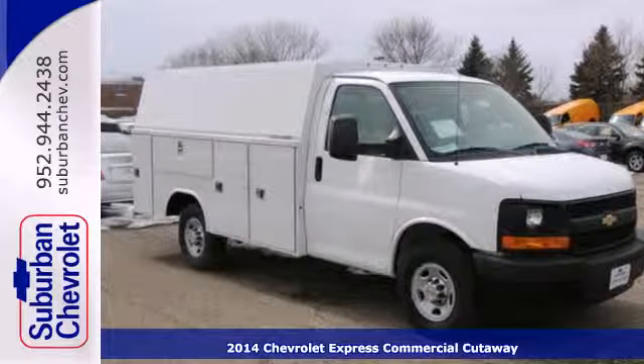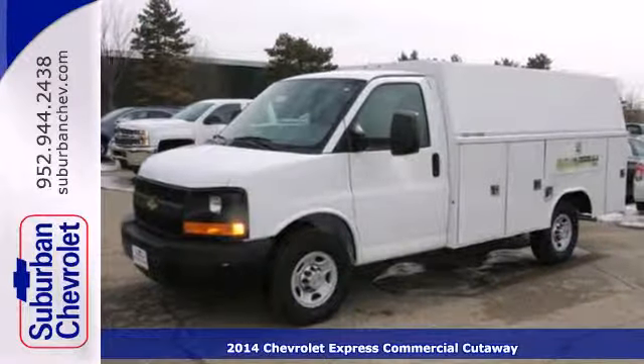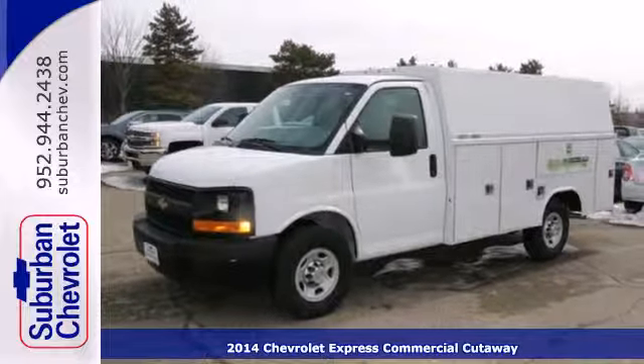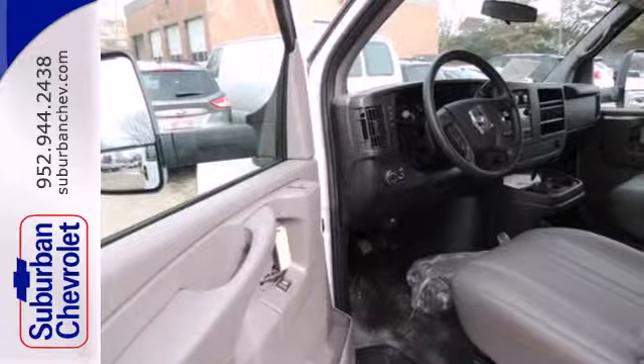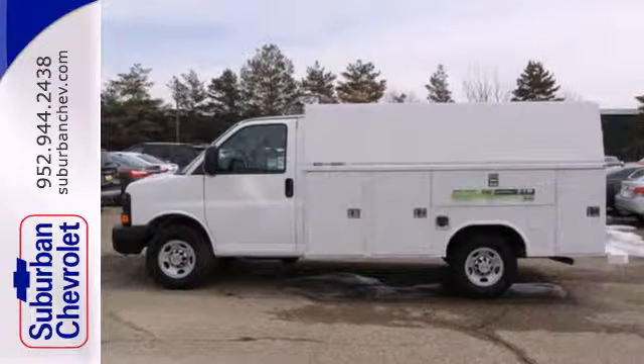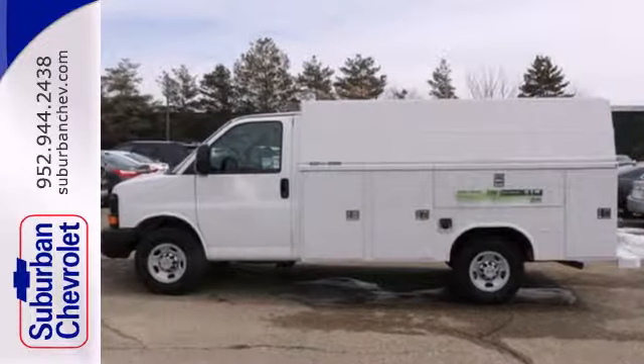It's a 2014 Chevrolet Express 3500. It's as dependable, hard working and versatile as you are. Along with big time room, it's equipped to work with a V8 engine, fully automatic headlights and split swing out rear cargo doors.